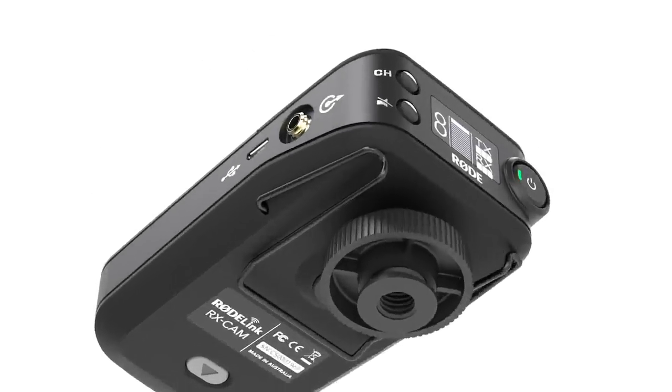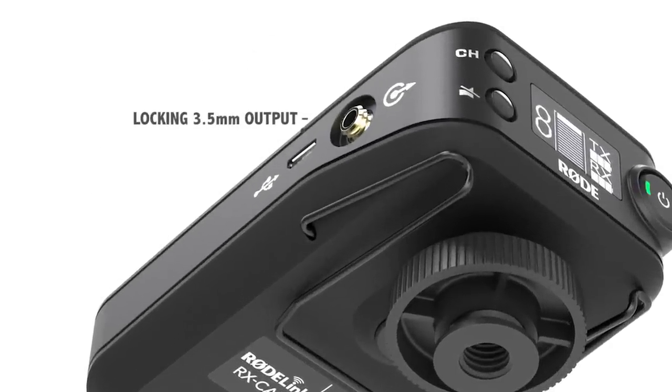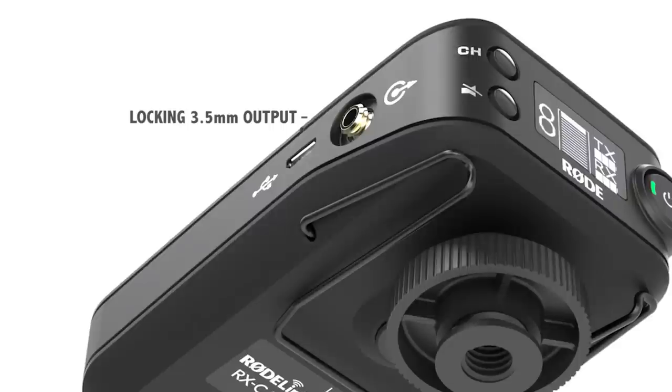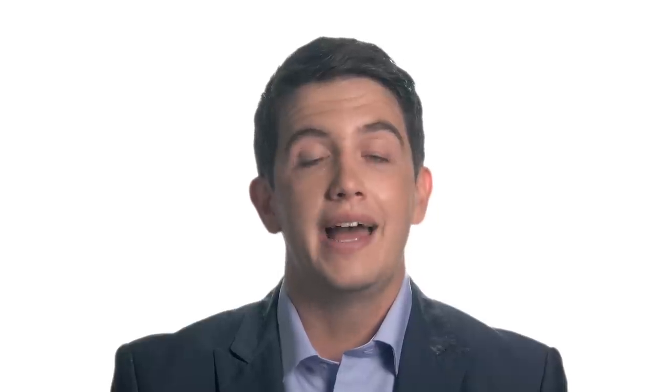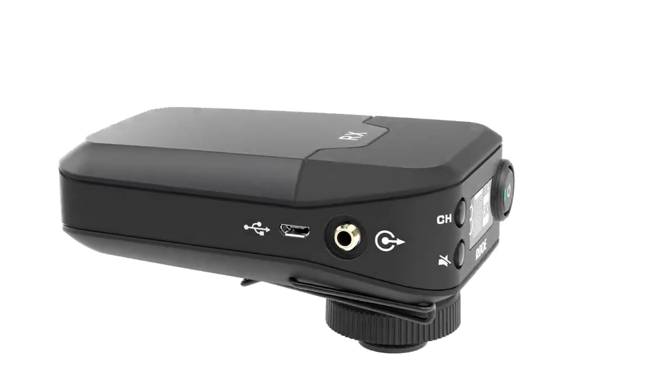The receiver also features the same 3.5mm locking output connector as the transmitter, providing the greatest possible cable security. Both the belt pack transmitter and the camera-mount receiver can be powered by any USB power source using a standard micro-USB cable.